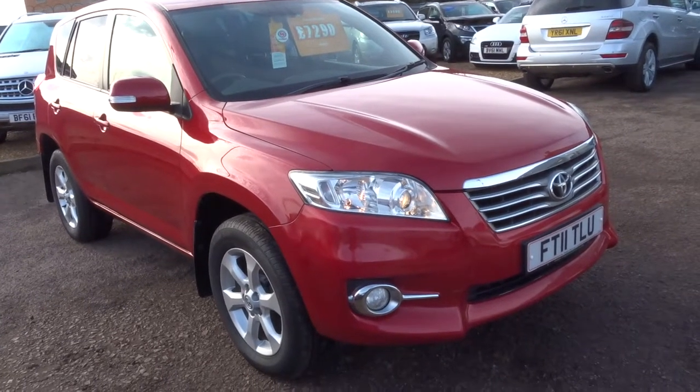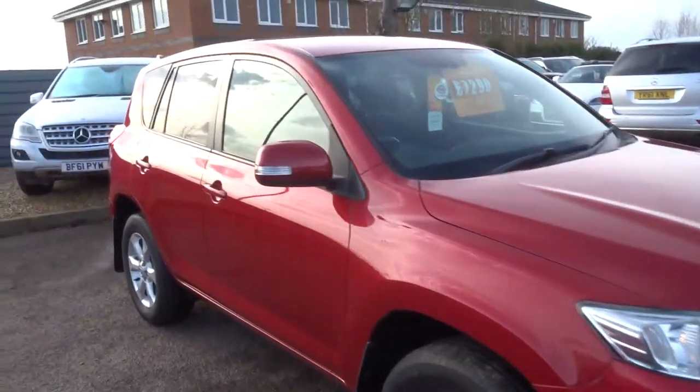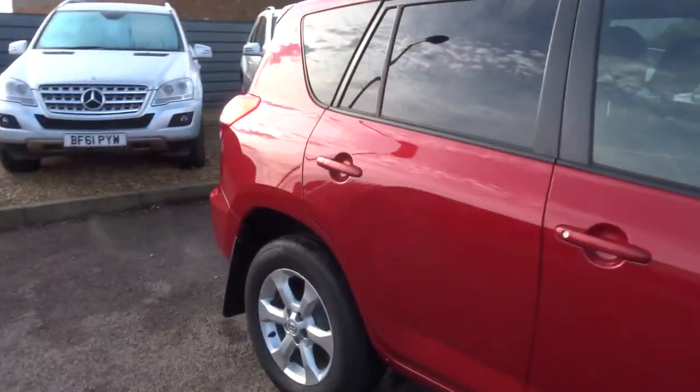Welcome to Country Car, my name's Tom. Here we have a lovely Toyota RAV4. I'm going to give you a walk around the car, show a few of the features and the general condition of the car.